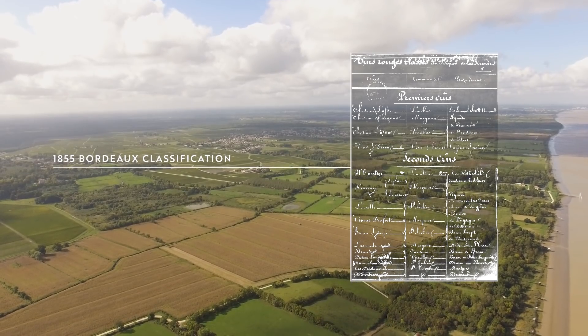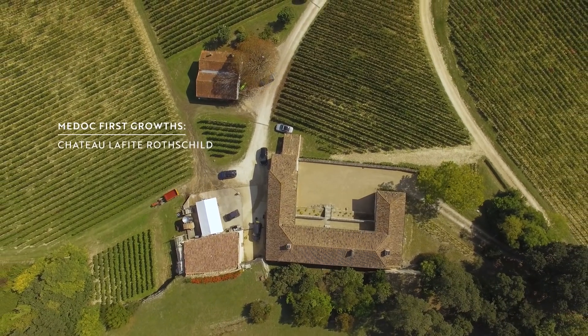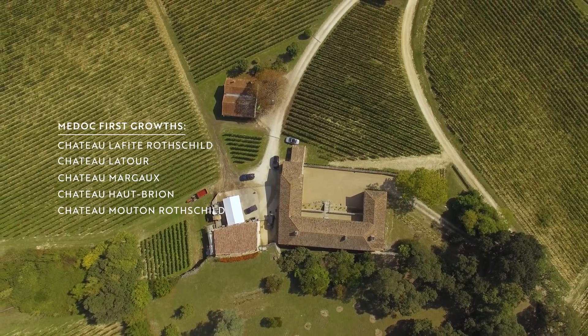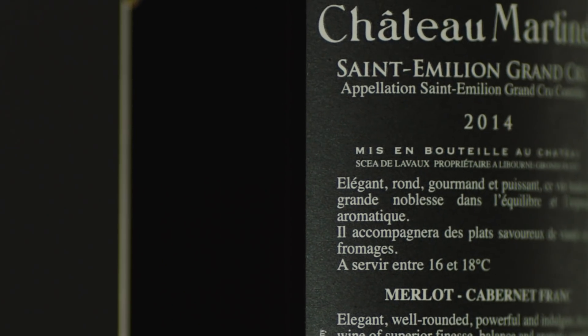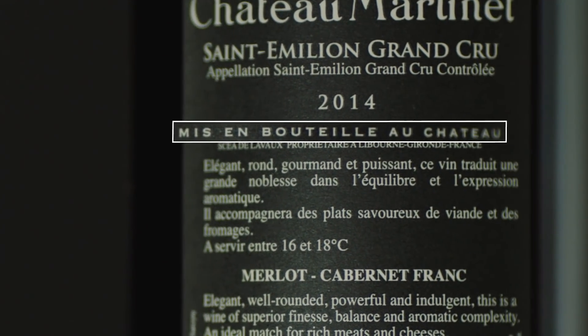Though there are a handful of classifications in Bordeaux, the most famous is the 1855 classification of the Medoc. Only five chateaux boast the top ranking of this classification. These are Lafite, La Tour, Margaux, Haut-Brion and Mouton Rothschild. You can also find on the label where the wine was bottled. The top wines will state "Mis en bouteille au château", meaning that the wine was bottled at the estate.